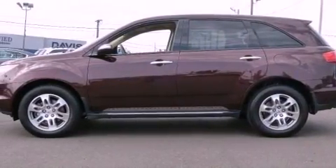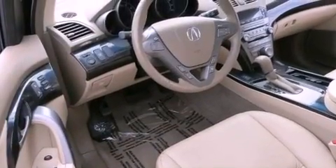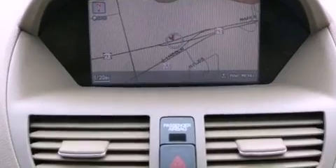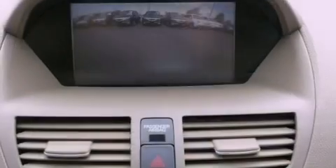Its top features include a multi-link rear suspension, dual-zone climate control, a rear-seat DVD entertainment center, a premium audio system, XM satellite radio, and a tire pressure monitoring system.